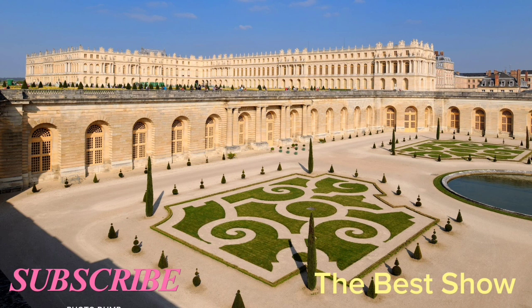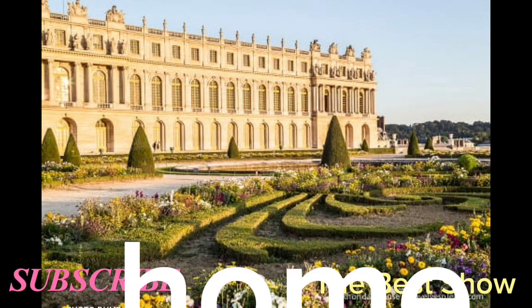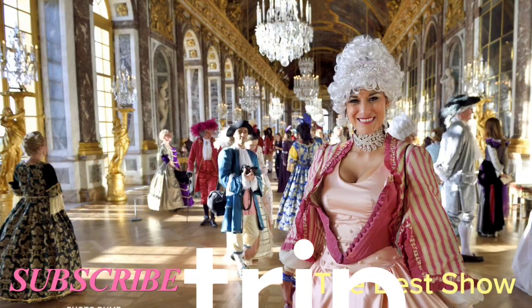The Palace of Versailles is a UNESCO World Heritage Site that was once the home of the French royal family. It's a beautiful palace with extensive gardens and it's a popular day trip from Paris.